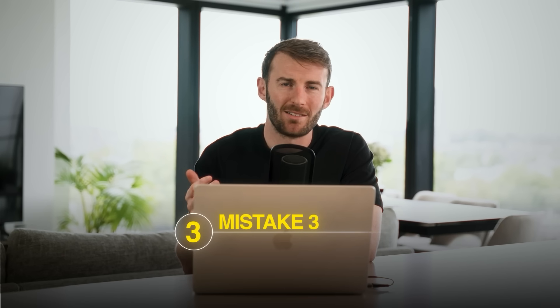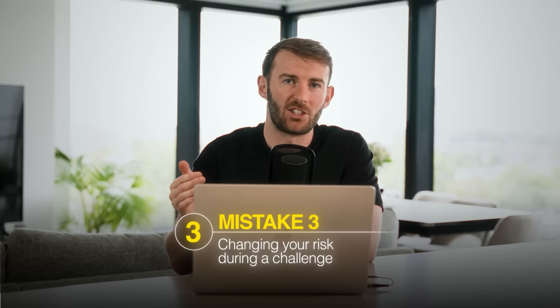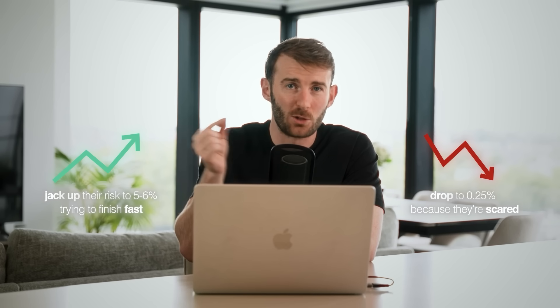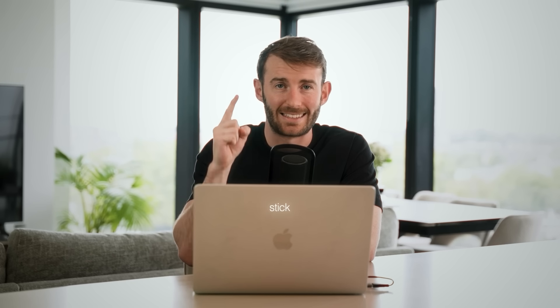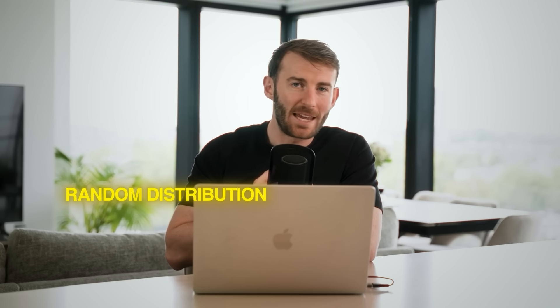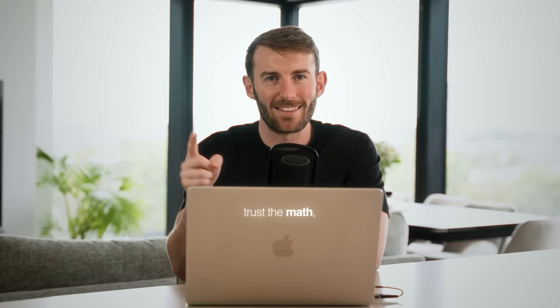Mistake number three — and it's a really common one — is changing your risk during a challenge. Traders jack up their risk as they approach their target to get there faster, or drop risk to 0.25% during a losing streak out of fear. Do not do this. Stick to your number. We are at the mercy of random distribution — we will never know when our wins or losses are going to occur. The catchphrase for this video is: trust the math, not your emotions.